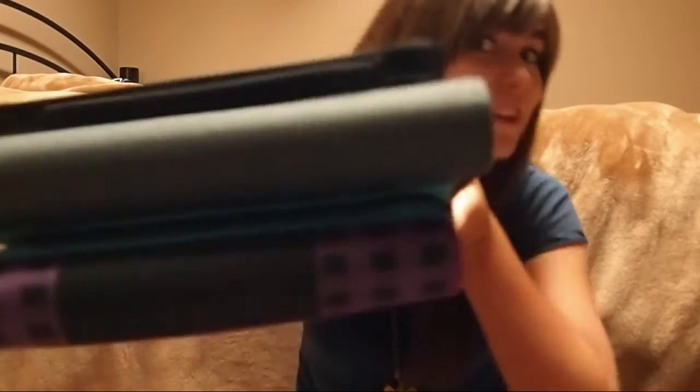If lockers are optional at your school, I suggest you get one, because it's a pain to carry all your stuff around from class to class without anywhere to store it. I have four binders this year, so a locker will definitely come in handy.